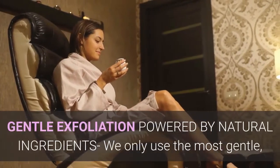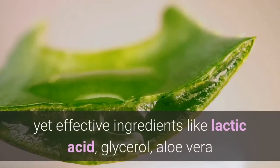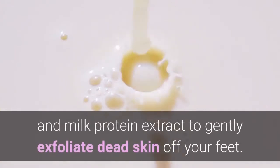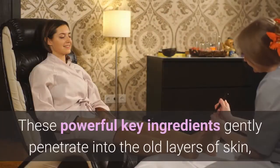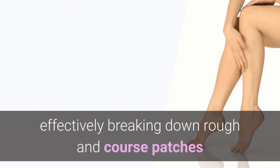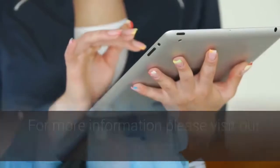Gentle exfoliation powered by natural ingredients — we only use the most gentle yet effective ingredients like lactic acid, glycerol, aloe vera, and milk protein extract to gently exfoliate dead skin off your feet. These powerful key ingredients gently penetrate into the old layers of skin, effectively breaking down rough and coarse patches so your feet are left smooth and nourished.